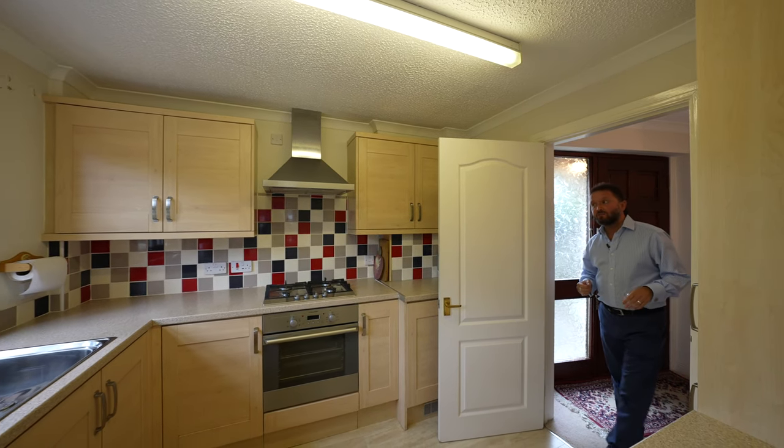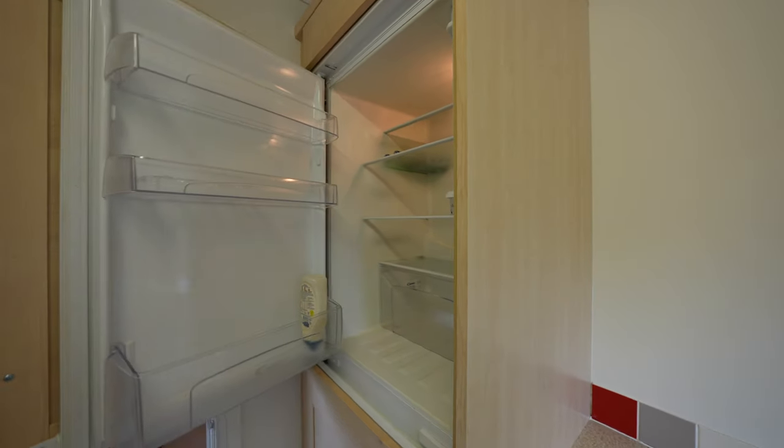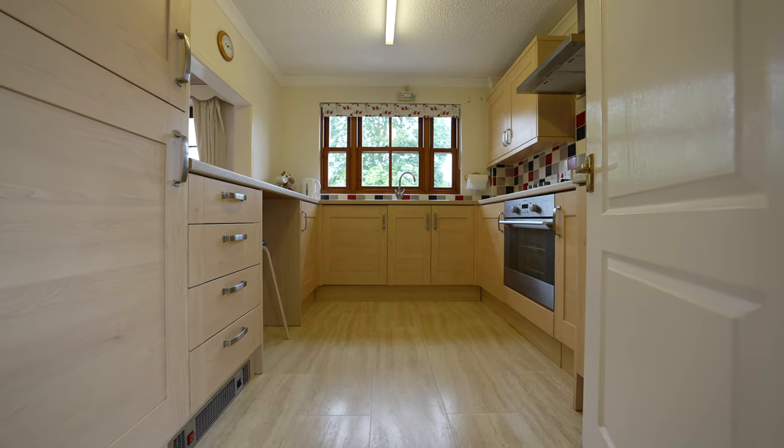Within the kitchen you've got a fine array of fitted cabinetry. You've got a built-in fridge freezer, built-in washing machine, oven and gas hob, as well as a cupboard housing the gas boiler.